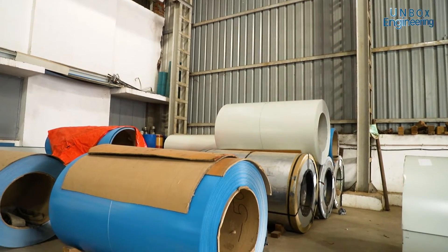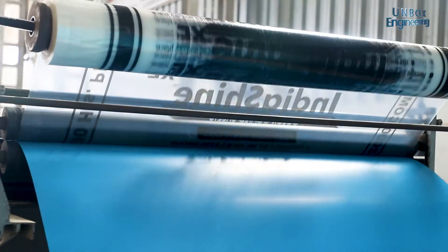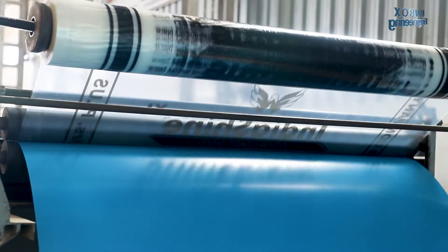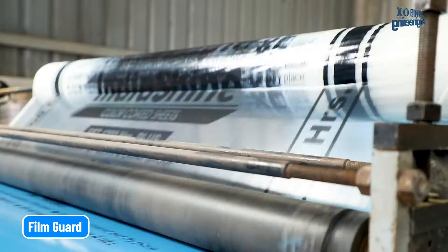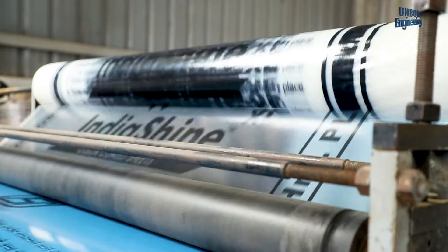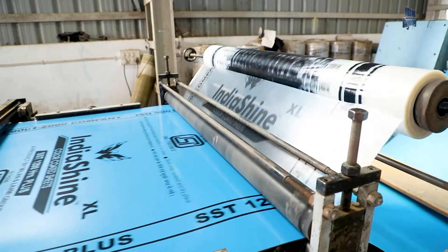Different colour sheets are used according to the demand of the customer. Another roll is also installed in this machine which is called a film guard. The film guard works to protect the roof sheets from scratches, and it also contains the company information and branding.